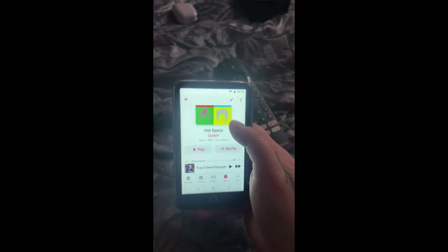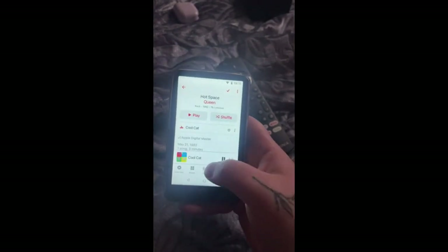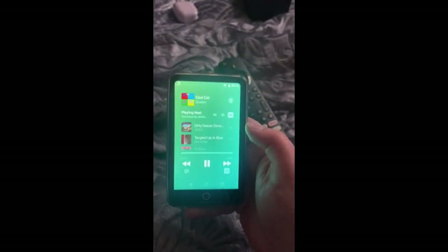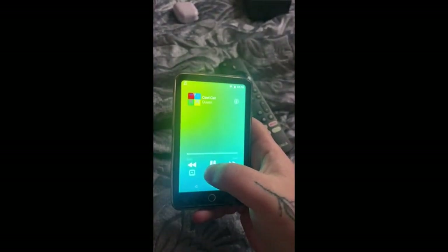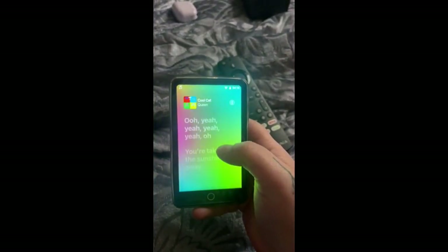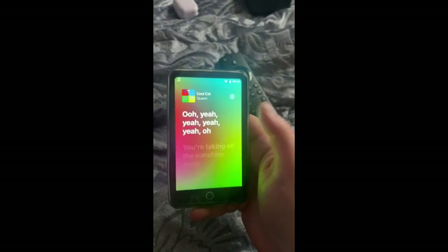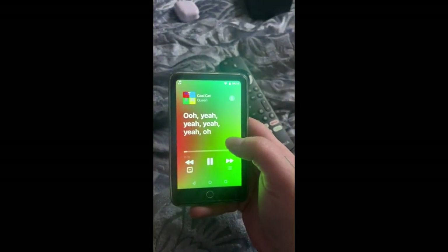So you can use it offline if you do have the subscription. And even with Apple Music, how it has the lyrics on here — they've got it. This is super awesome.